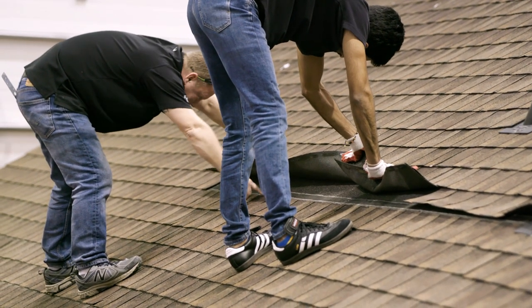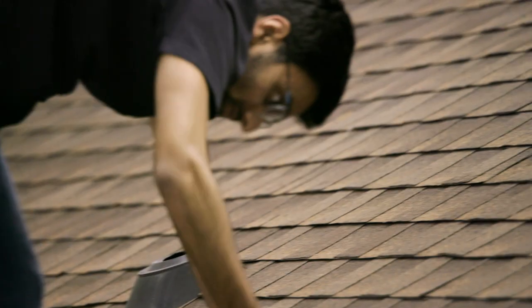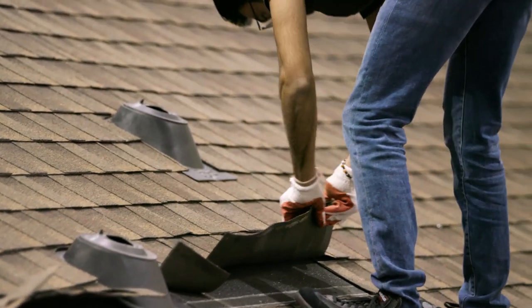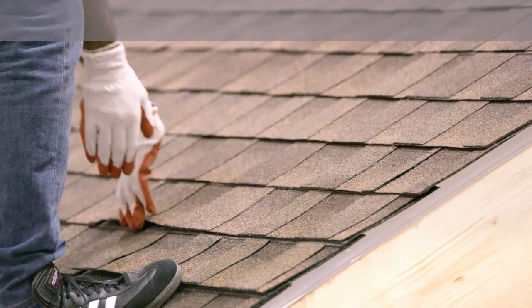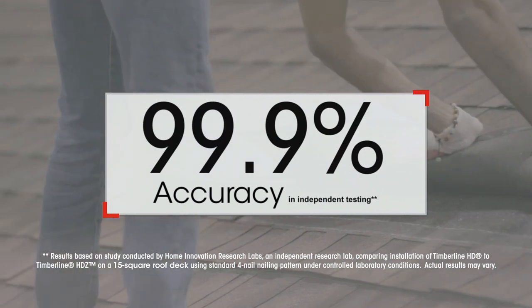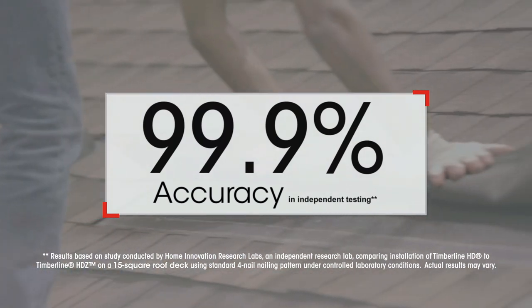But how accurate was the nail placement? Home Innovation Lab techs inspected the roofs shingle by shingle. After counting and measuring thousands of nails, they found that the contractor placed 99.9% of the nails accurately for the Timberline HDZ shingles.